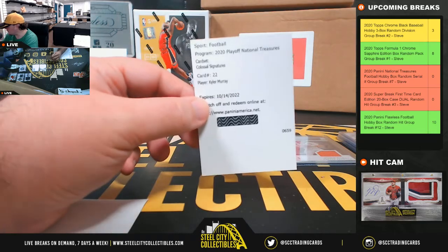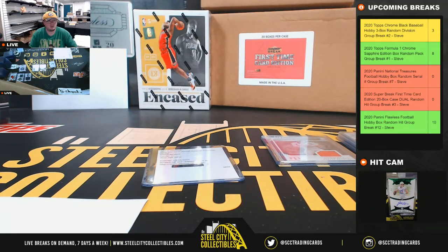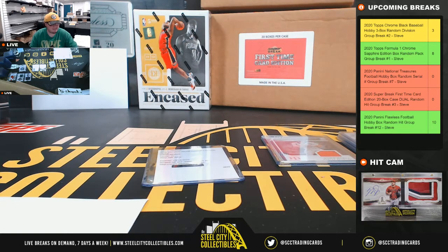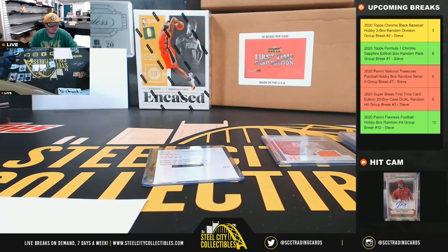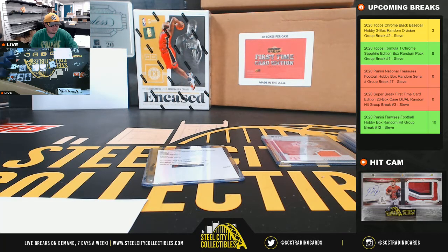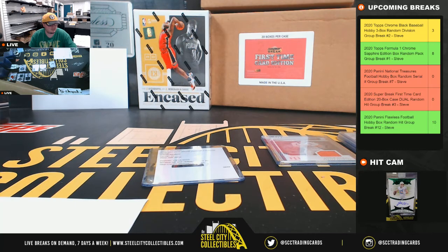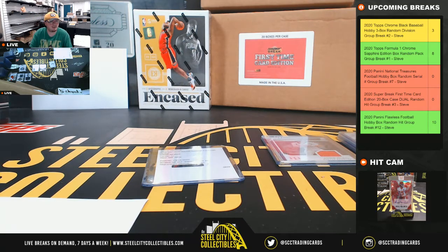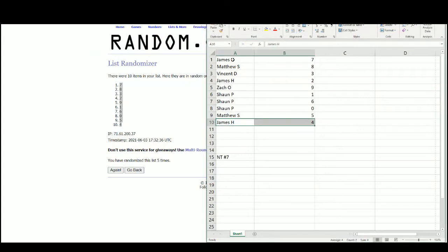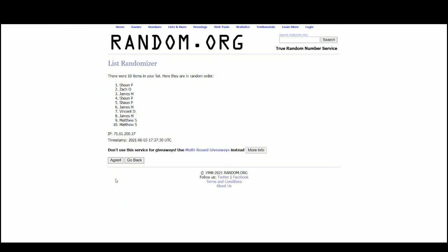All right, let's look up the Kyler Murray. His Colossal Signatures is out of — those are all different card numbers. Color is out of 25, Murray out of 25. Jump over here — everybody will have a shot at that one. And it'll go to James.